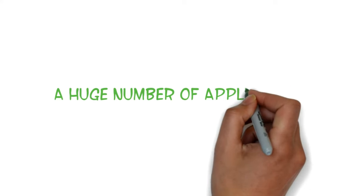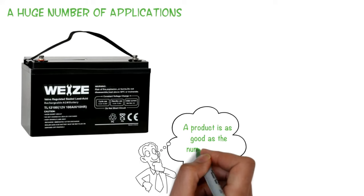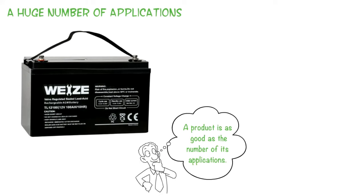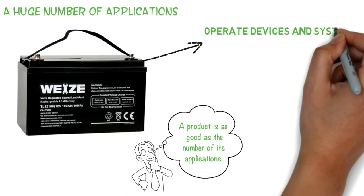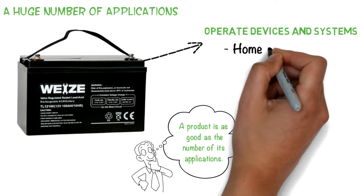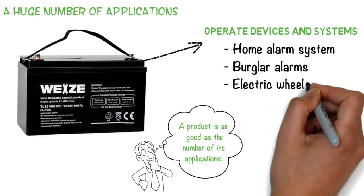A huge number of applications: A product is as good as the number of its applications. The WISE battery can operate several devices and systems, including home alarm systems, burglar alarms, electric wheelchairs, and golf carts.